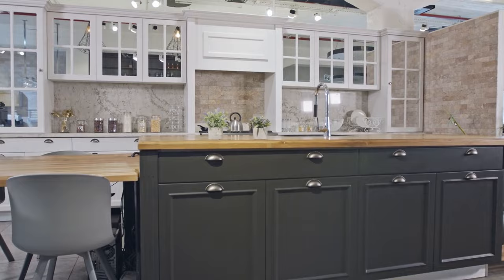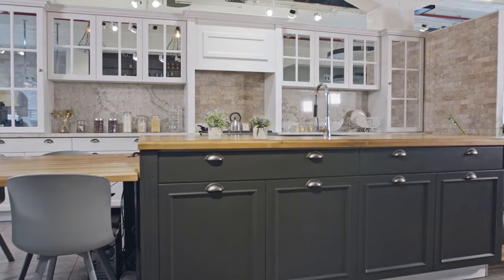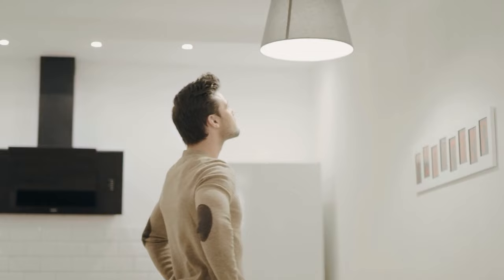Another important thing is light bulbs — something while you're living there you might not think of. Turn on all the lights in your house, make sure all the light bulbs are working, and you want to make sure they're all the same tone or temperature. We recommend bright white. It really makes a big difference.